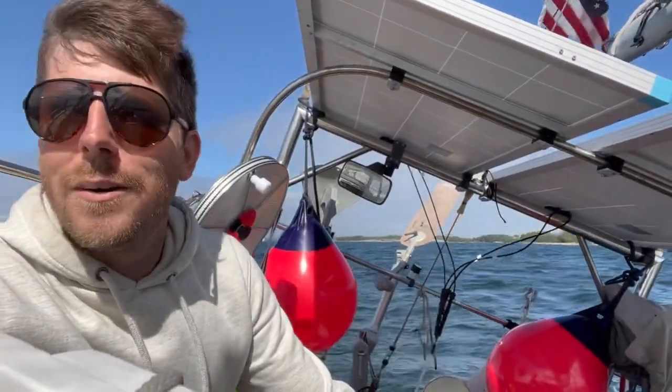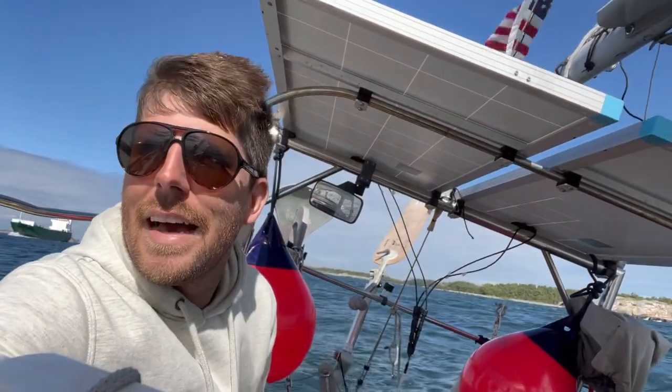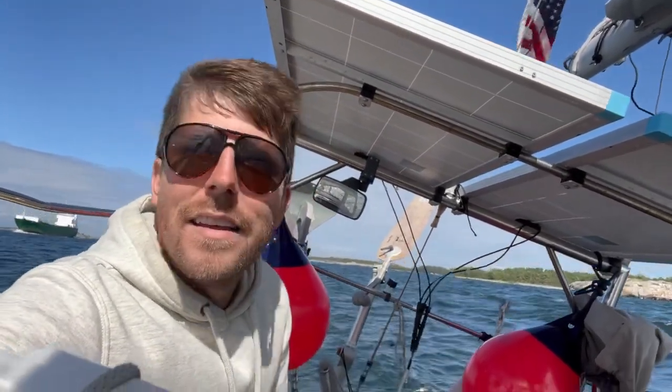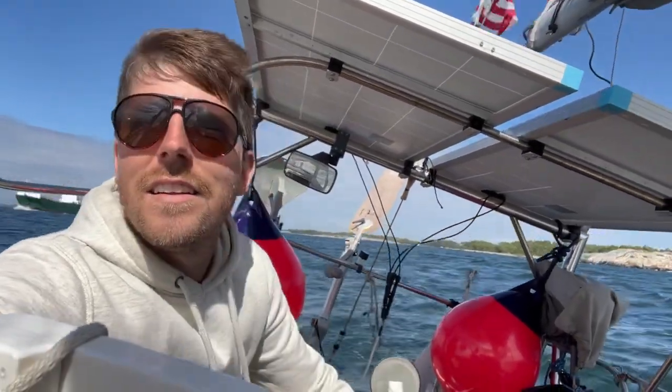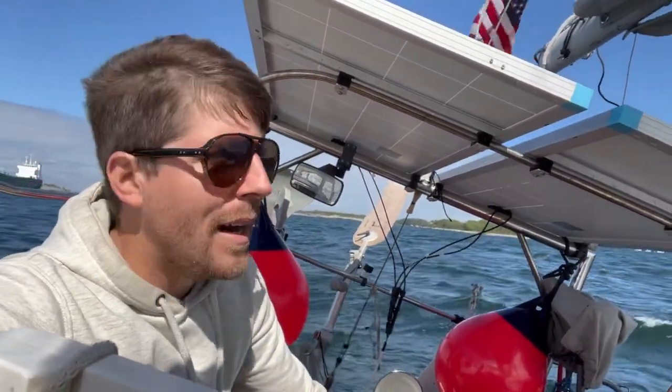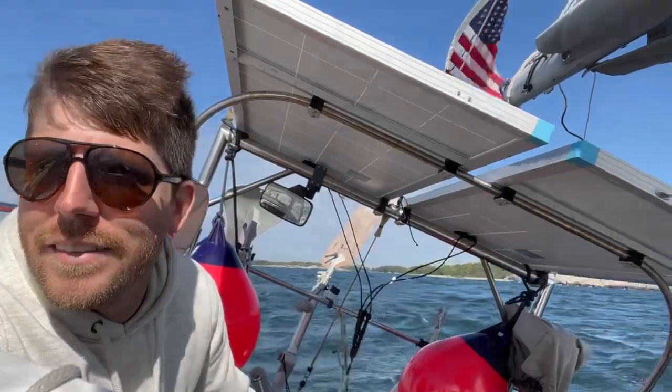We've been sailing for about two hours. We're almost done with the upward portion. But as we come out of this little inner island area, the waves are getting bigger, and that's hurting our ability to point upwind a bit. So we might have to do a few more tacks to get out. But then once we're around here, it's downwind all the way to Stockholm.